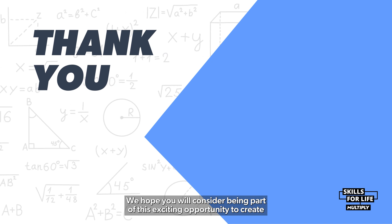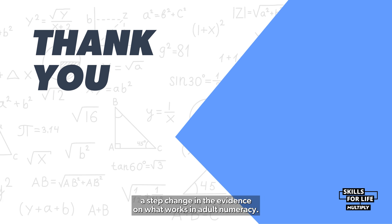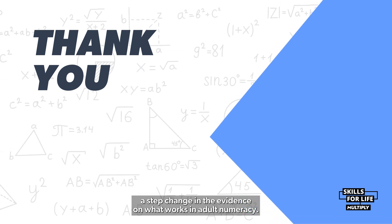Thank you for listening. We hope you will consider being part of this exciting opportunity to create a step change in the evidence on what works in adult numeracy.